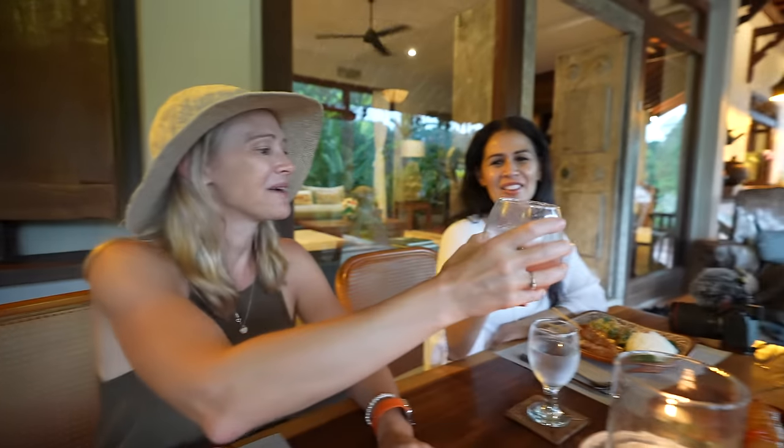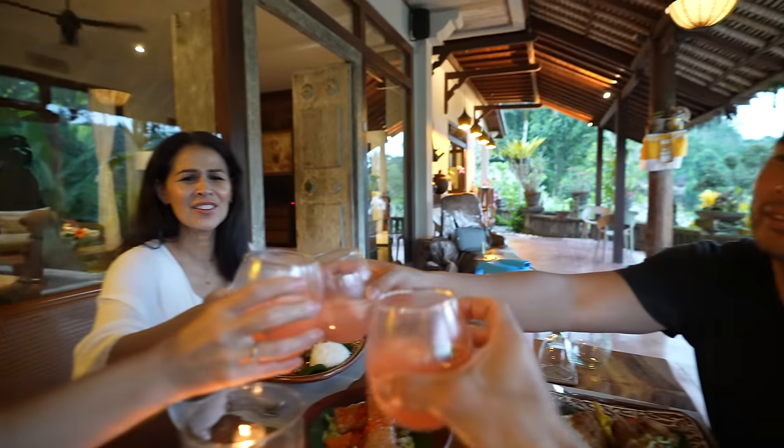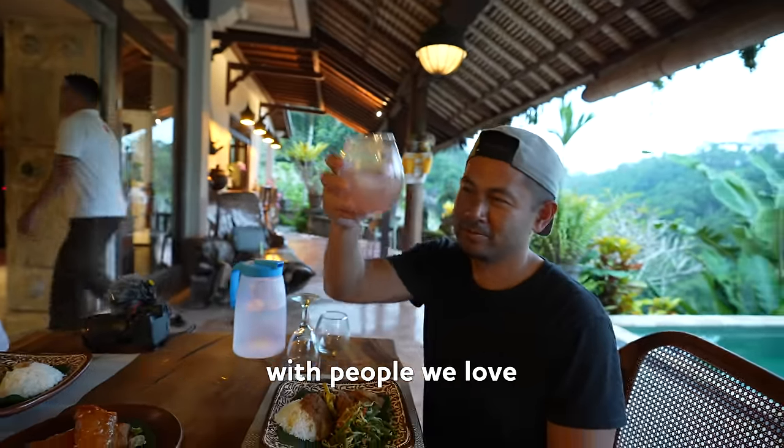Love you guys so much. Love that we get to share these things with people we love. I said love like five times, so drink five times. Good night, see you in the morning.